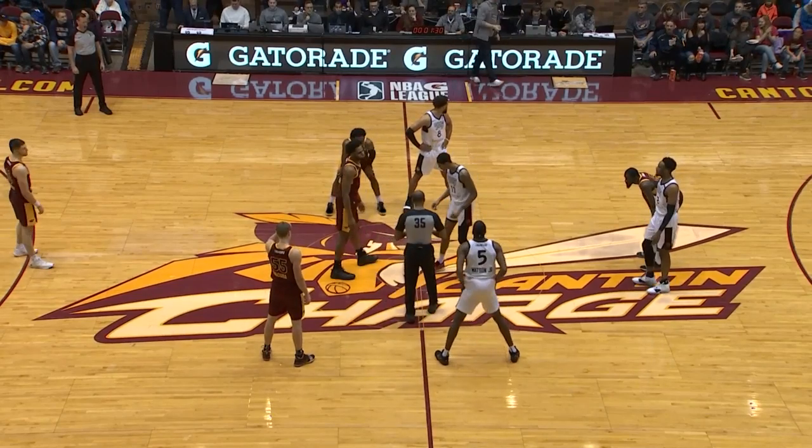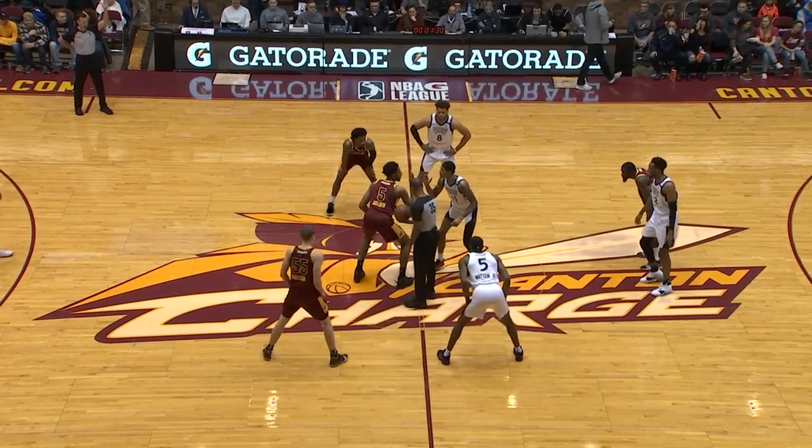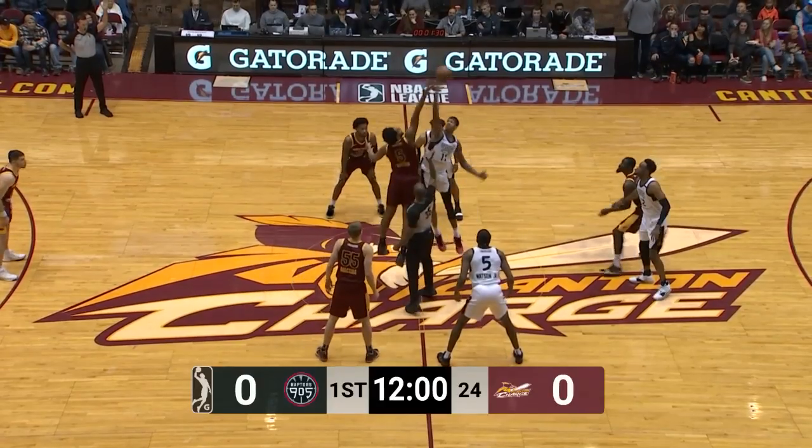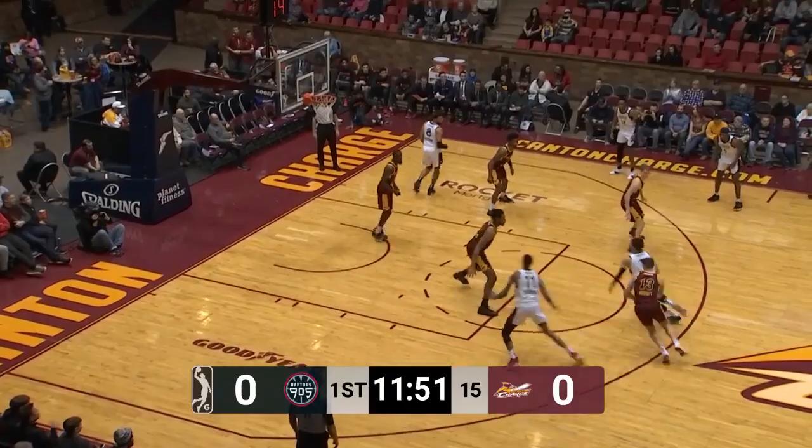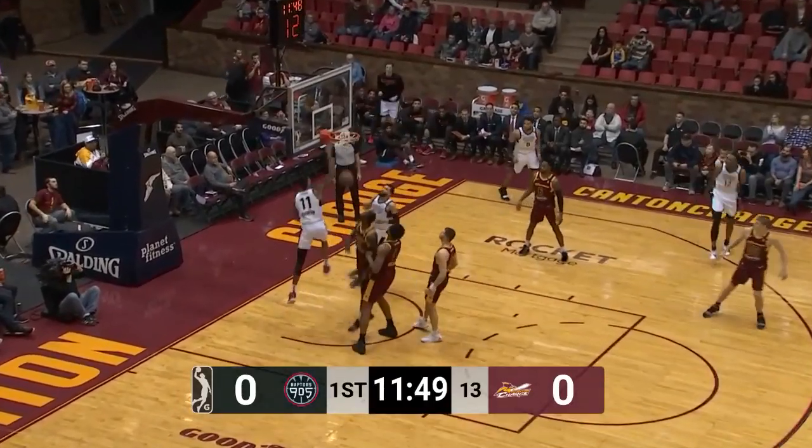And of course we want to welcome in all of our listeners on 99.7 Canton's new country, the Charge mobile app. Charge will move right to left, ball is tapped back. Made it to the official midway point of the season.